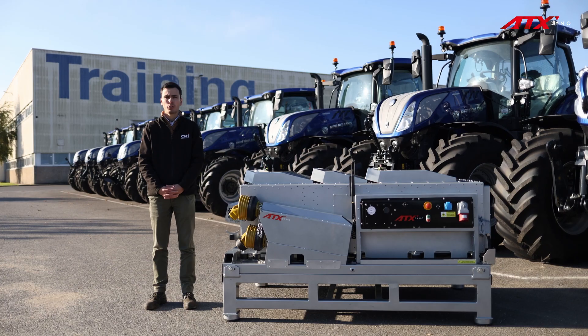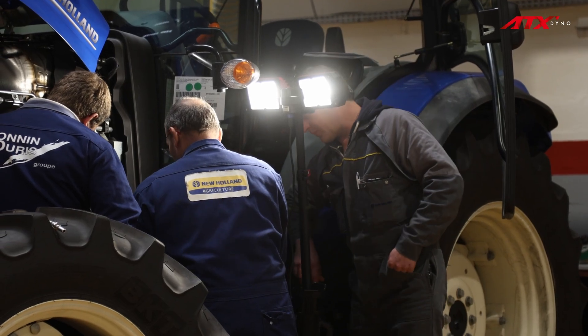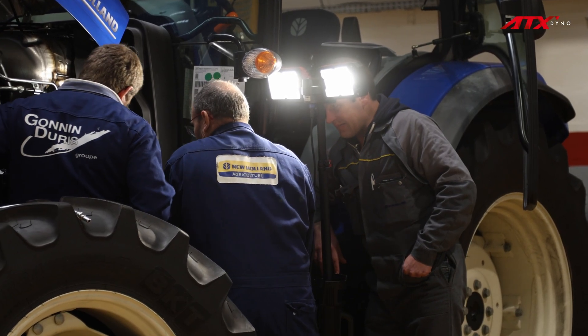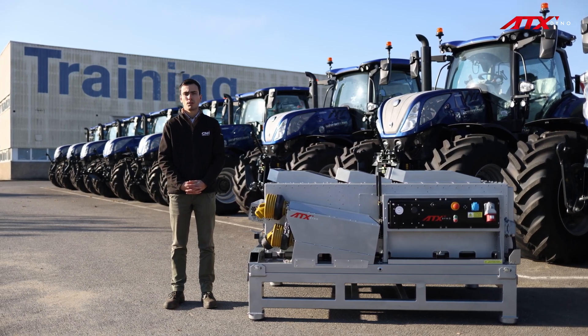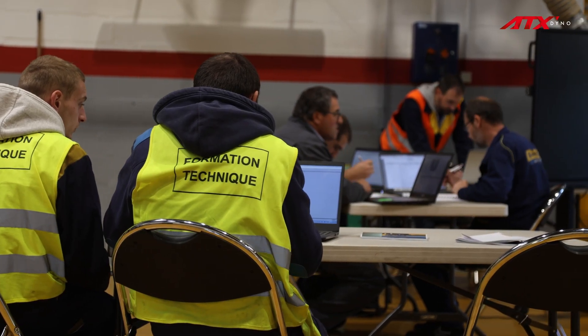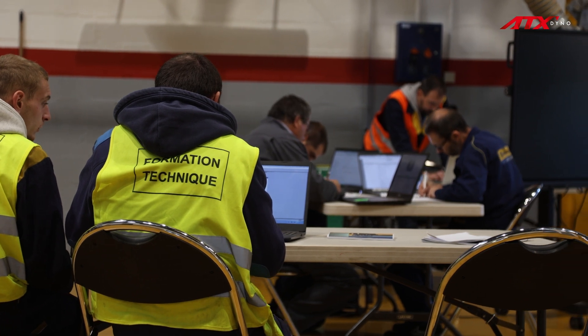This dyno is the ideal tool for our technicians to practice taking measurements, both on the engine and on the exhaust aftertreatment systems. This system is crucial for reducing the pollutant emissions of our machines to comply with the environmental regulations set by the European Union.